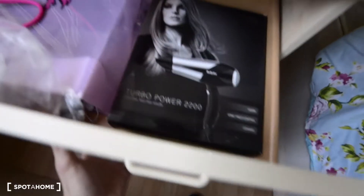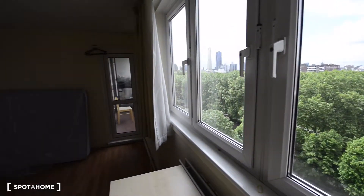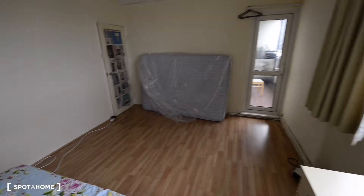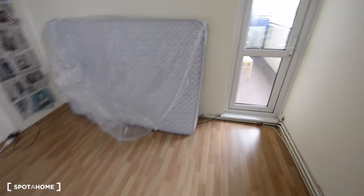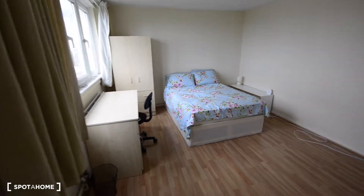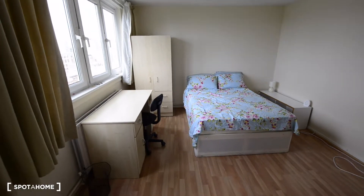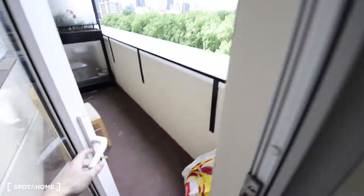And this is the wardrobe. We have a couple of drawers. So we have a double bed, wardrobe, and the desk. And the great thing is that you have your own private balcony here.